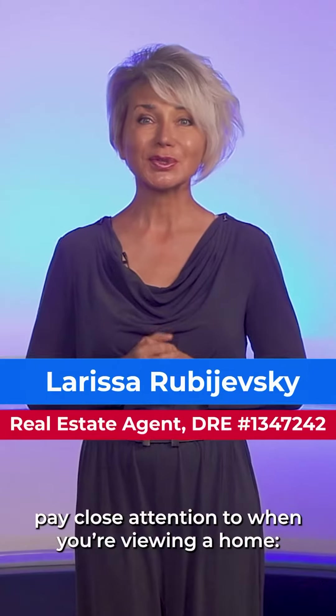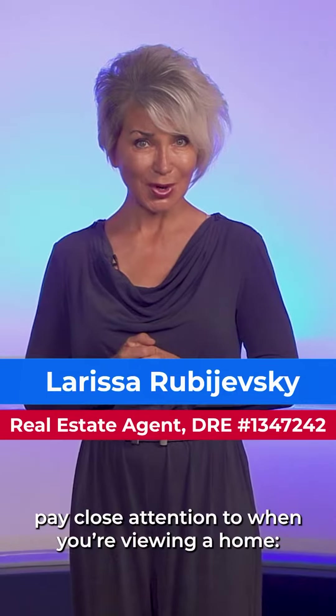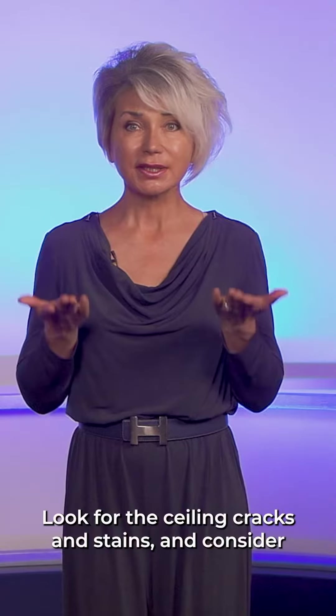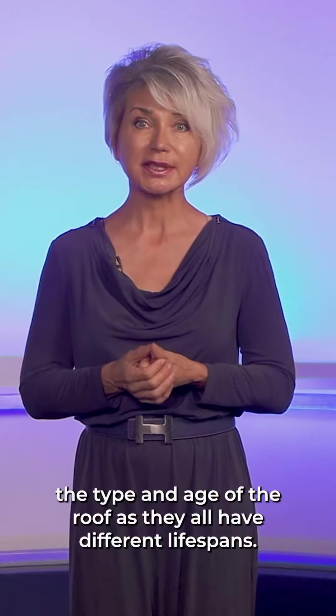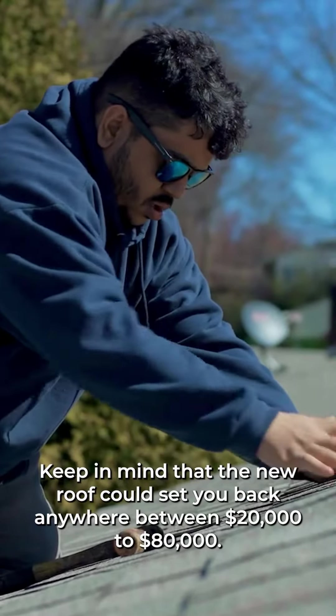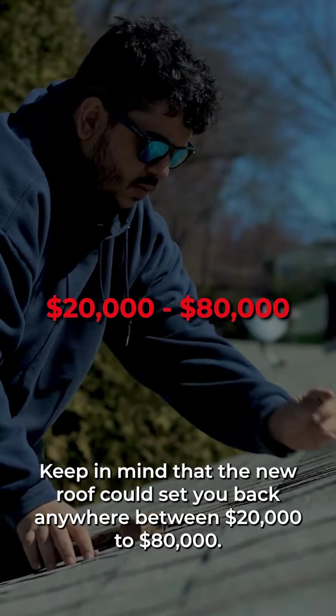Here are five red flags to pay close attention to when you are viewing your home. Roof: look for ceiling cracks and stains, and consider the type and age of the roof, as they all have different lifespans. Keep in mind that a new roof could set you back anywhere between $20,000 to $80,000.